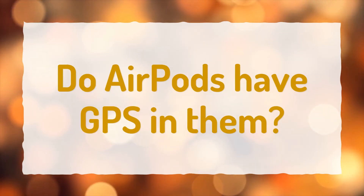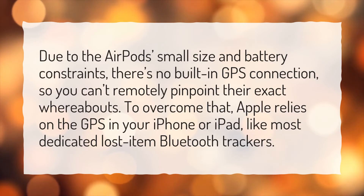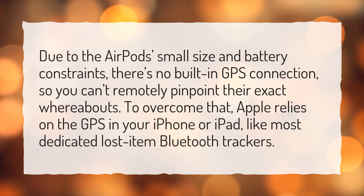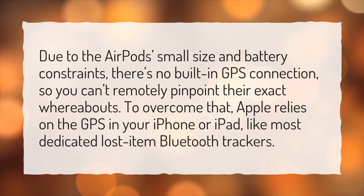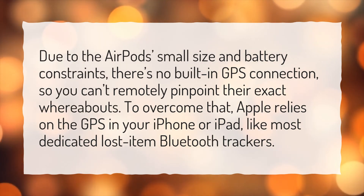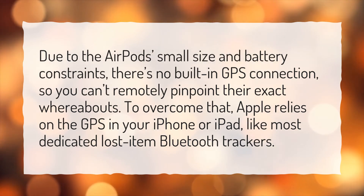Do AirPods have GPS in them? Due to the AirPods' small size and battery constraints, there's no built-in GPS connection, so you can't remotely pinpoint their exact whereabouts. To overcome that, Apple relies on the GPS in your iPhone or iPad, like most dedicated lost-item Bluetooth trackers.